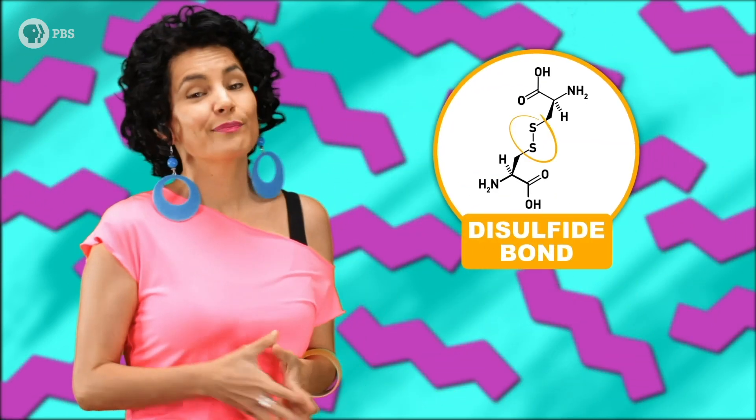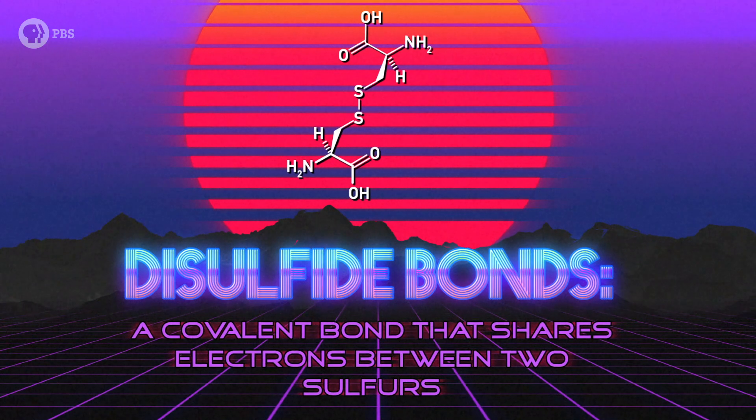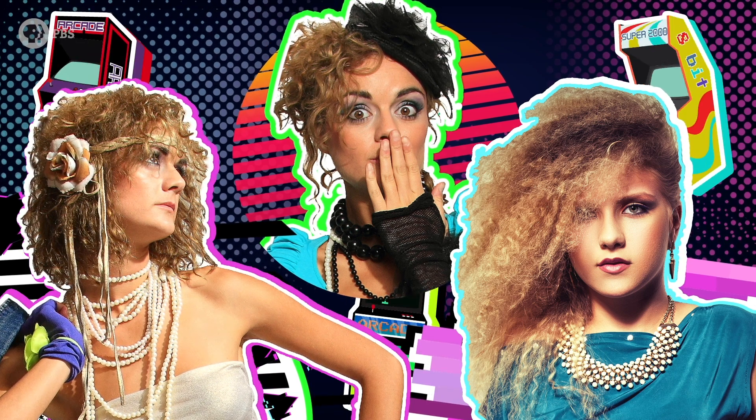On the other hand, disulfide bonds are real bonds — it's a covalent bond that shares electrons between two sulfurs. Duh, it's in the name. These bonds are a lot stronger than hydrogen bonds and hold the shape of hair in an iron grip, meaning we'll need something stronger than water to change them.